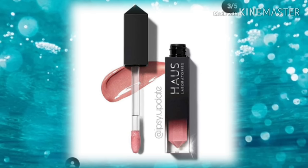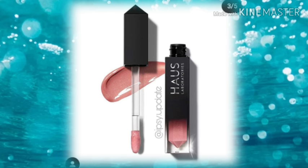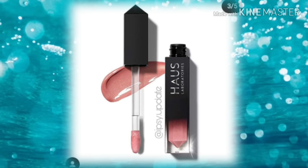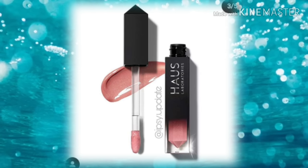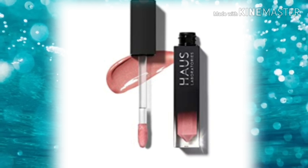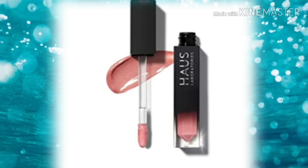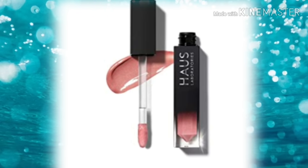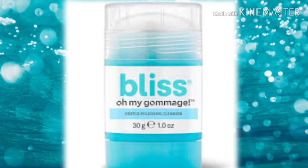Next up is Haus Labs — now you know Haus Laboratories just went to Boxycharm and now they're at ipsy, so I can't figure that one out. This is the Lee Riot lip gloss. I don't know if that's the shade name or the name of the actual gloss, but it looks like a nice pinky nude — just a beautiful shade. I love wearing this and then dabbing a little something more neutral, like a concealer color right in the middle, dab it out — gives you the perfect pout.